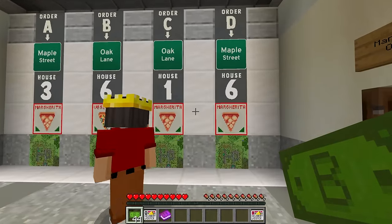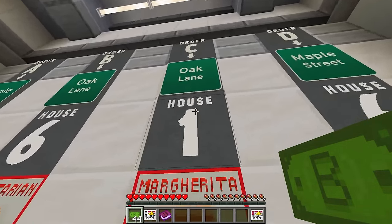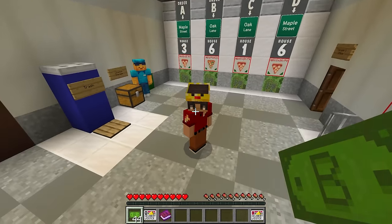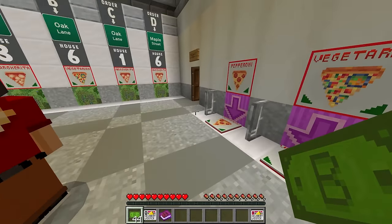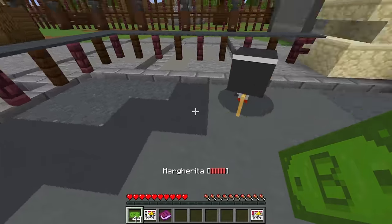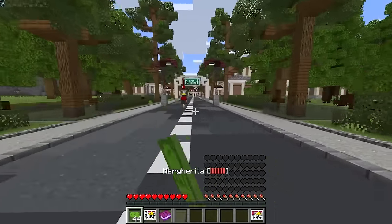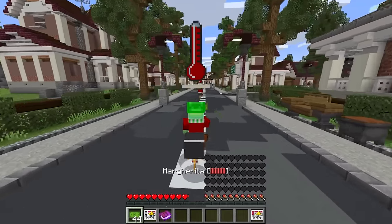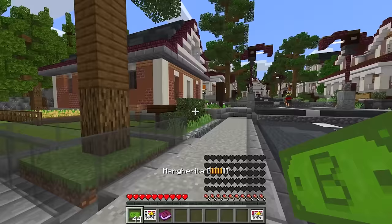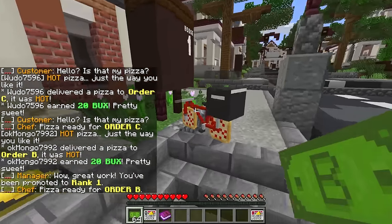After I deliver this next pizza, Mongo, I'm definitely upgrading from a bike. Let's see which house is closest so I can get the most money. This one - I'm taking house number one on Oak Lane again. They must love pizza! And they love me even more, Mongo, because I deliver their pizzas the fastest. Margarita pizza, house one, Oak Lane - right over here and I'm gonna go! Nope, I'm beating you this time Wudo - look, I took your bike! What the heck, you're not allowed to do that! Nope, I'm faster than you! I got 20 bucks!